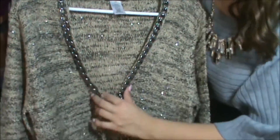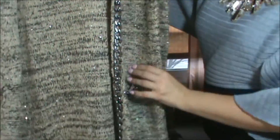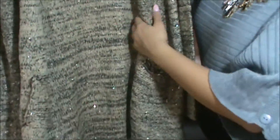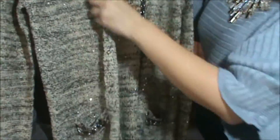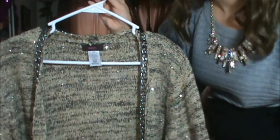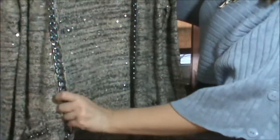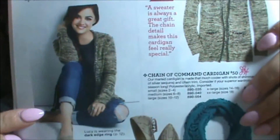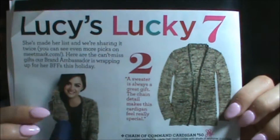So this is the sweater. I have it in a large because all of Mark's stuff runs extremely small. It has this gorgeous chain detailing on it — it makes cute little rattling noises — and it's got little pockets and it's so shimmery. It's got gorgeous sequins all over the sweater. It doesn't have a closure or anything, you just wear it open, and the sleeves are super long, which I absolutely love. I'll have to take pictures and post it another time when I wear it. That sweater is called the Chain of Command cardigan and it's going to be $50.